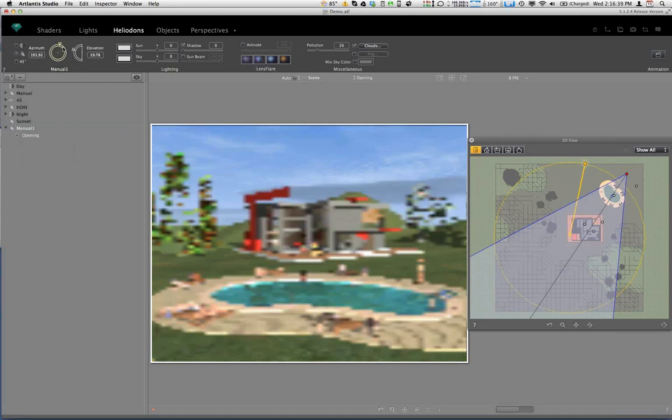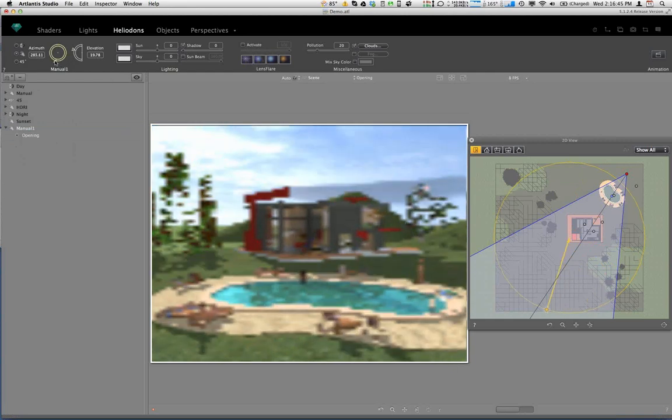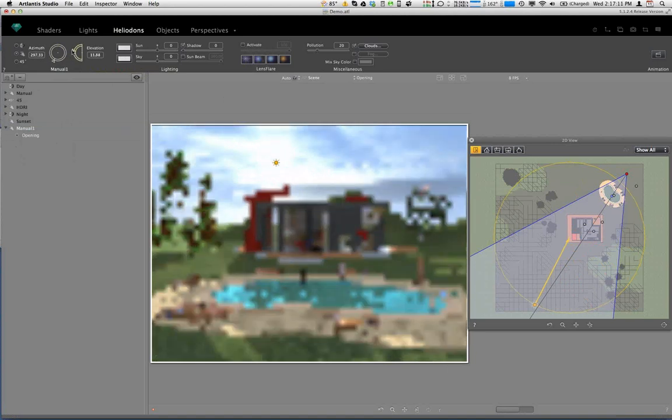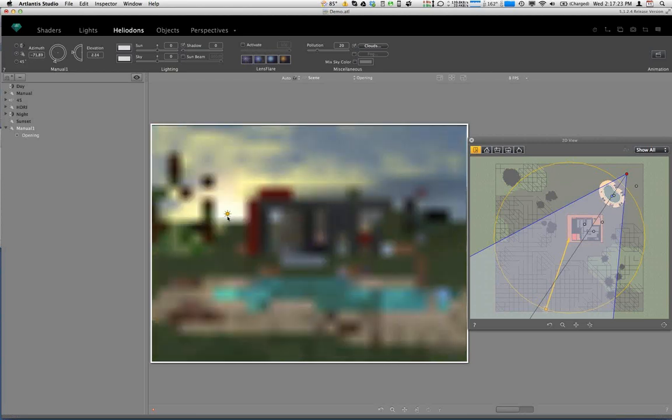As we adjust the azimuth position of the sun, you can see how the sun's effect changes as we drag it around the project. The project is basically located in the center of the circle, and the sun is around it — we can also see that feedback in real time in the 2D preview window. If we get the elevation of the sun low enough, you'll actually see a little icon representing the sun, and we can grab it and manually drag it in the sky with our mouse.